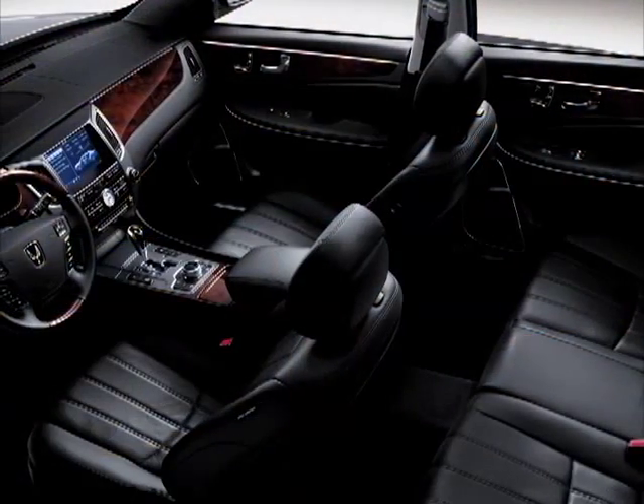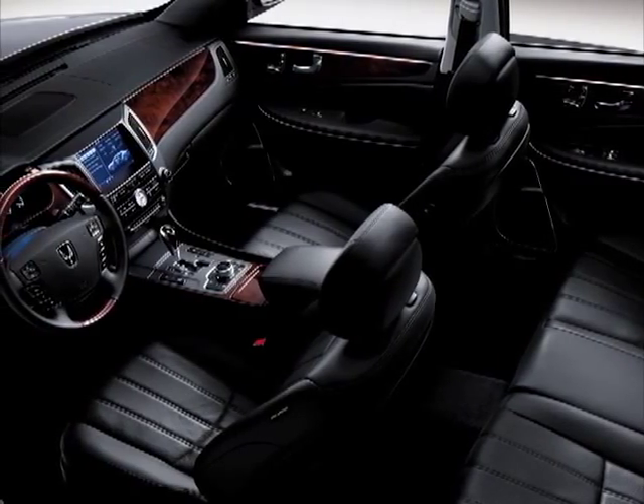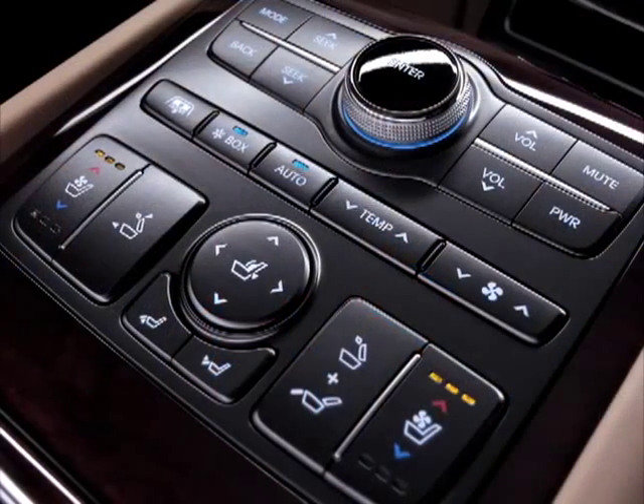The cabin, decked out in super-fine suede, supple leather and genuine wood trim, is an exercise in opulence. A heated steering wheel warms your hands, and thermoelectric technology takes care of the rest of you, with functions for heating, cooling, and humidity integrated into your seats.